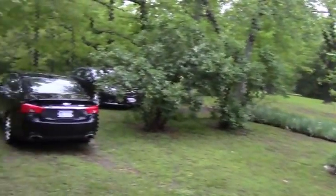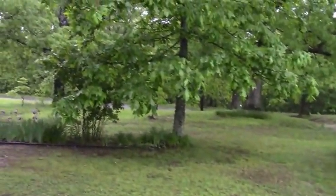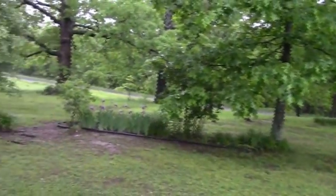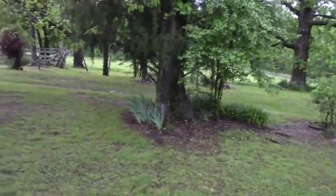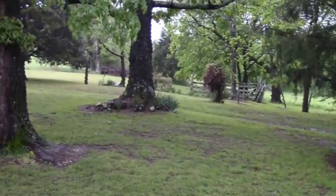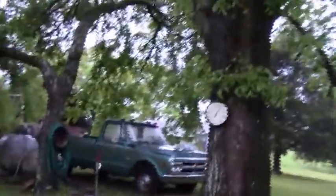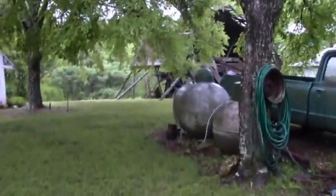This is the old home where my mom and all her brothers and sisters were born and raised — well, maybe not this exact house, because it did burn down at one point, but it was built back. Let's get a look at what we can see: the root cellar and the old barn.